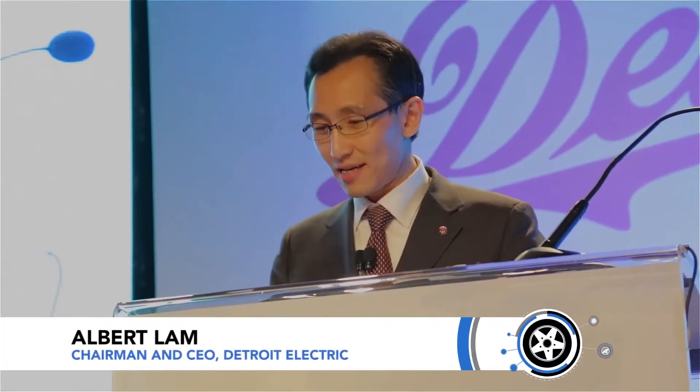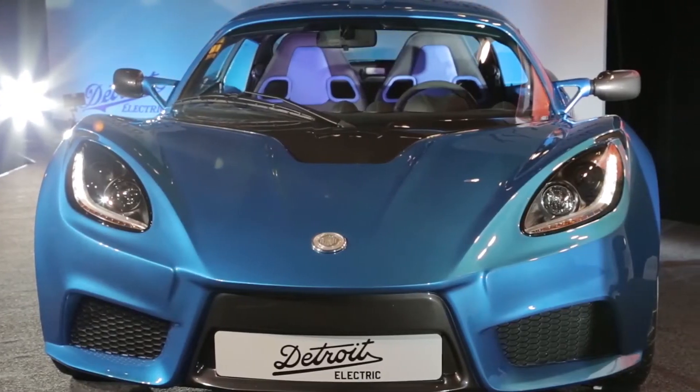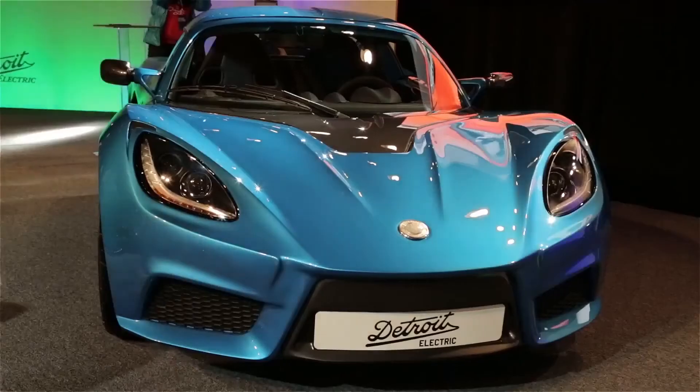We now have a winning electric car. We call it SP-01. It is a remarkable piece of engineering. After five years of extensive testing and over a million miles in field trials, we believe we have created a car worthy of the Detroit Electric brand.